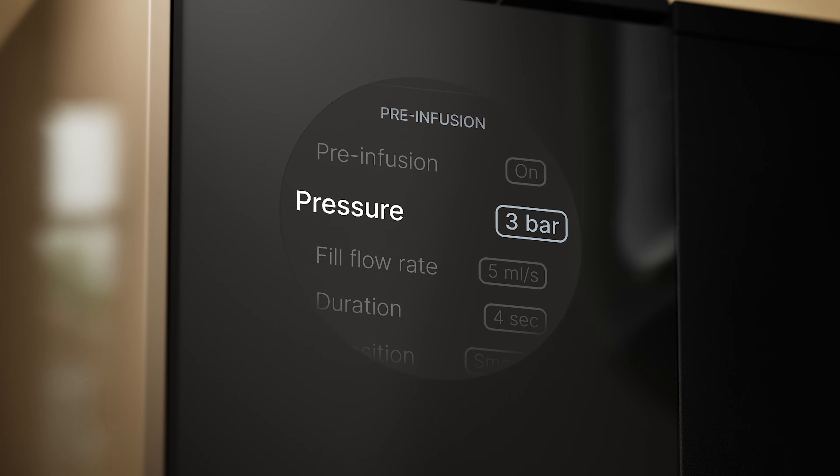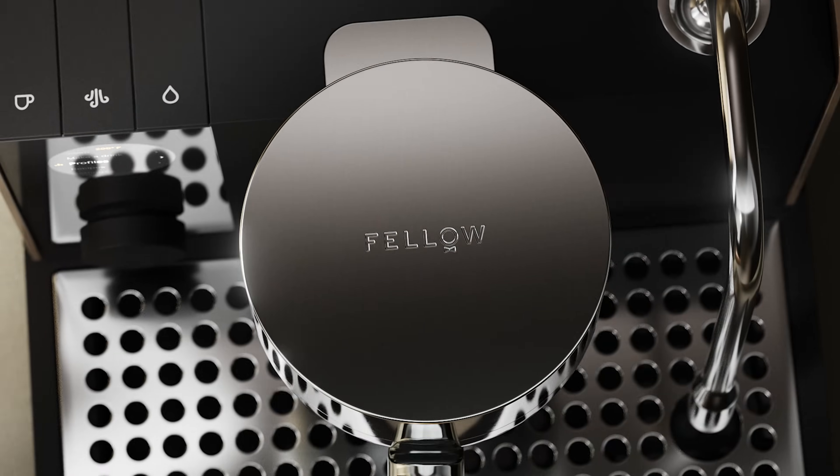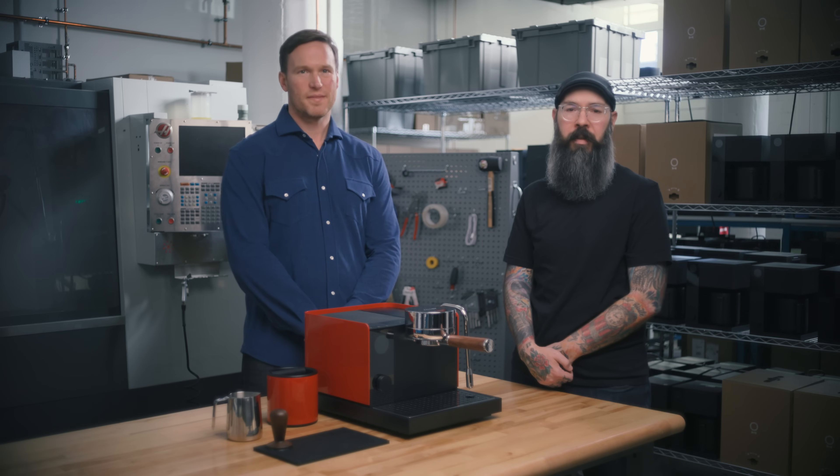Pressure profiling, pre-infusion flow rate adjustment, the ability to temperature profile, commercial-style 58-millimeter group head, and even water dispersion with high extractions. You can replicate shots from almost any espresso machine ever made. You can pull a shot and then jump straight into steaming milk at a different temperature without delaying the user flow.